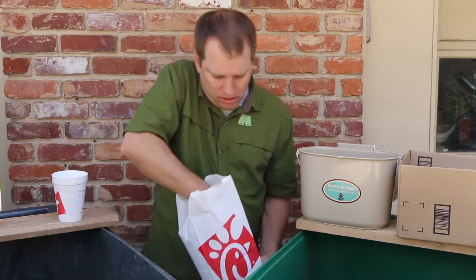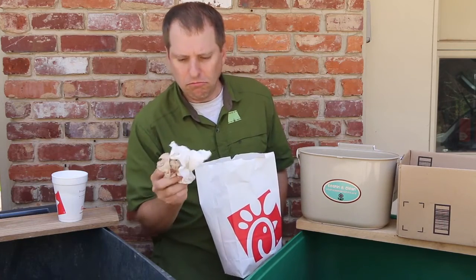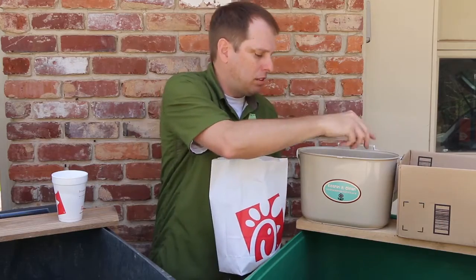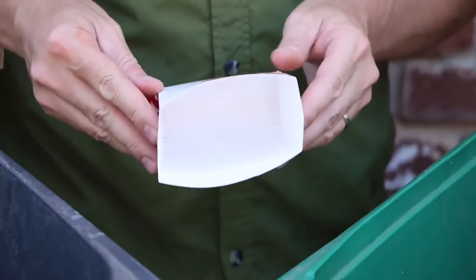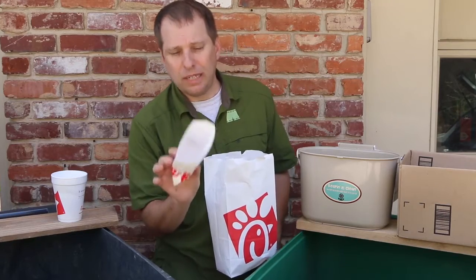Now these napkins that I used are probably contaminated, so I'm going to put them in my composting. However, this french fry container is not soiled. If it's got grease soil in it, it probably needs to be composted instead of recycled.